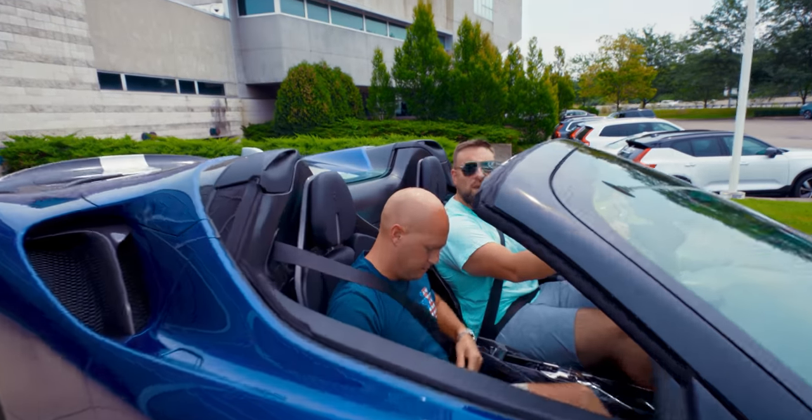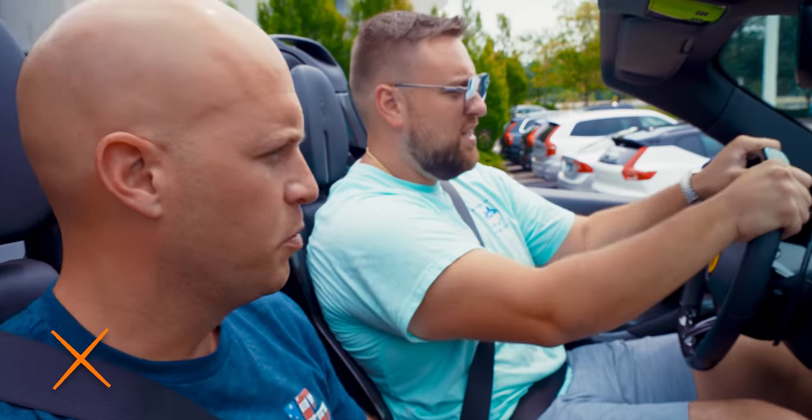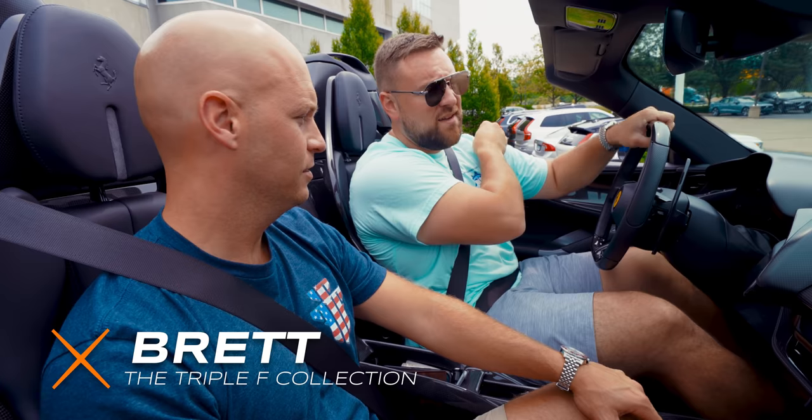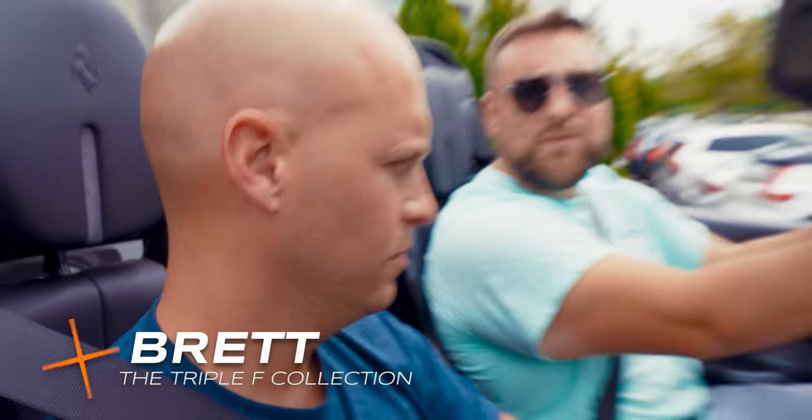So do you love it already? I do love it already. The seating position is fantastic. I'm a big fan of the seats. I never drove Rangs. Oh, that's right, you didn't. Brett did. So this is my first time driving an SF90.